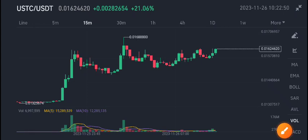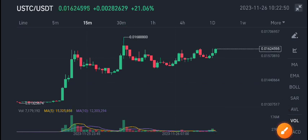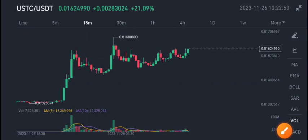Hi everybody. In today's video I'm talking about Terra Classic USD gains. USTC coin recently pumped very well — 21% gains.